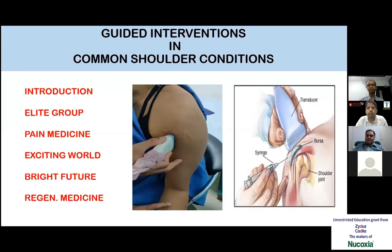Today we have Dr. Madan Teemkar with us. He is going to talk on guided interventions in common shoulder conditions. He is a senior arthroscopy and arthroplasty surgeon from Bangalore, attached to Manipal Hospital Whitefield, Bangalore, and he has his own clinic.